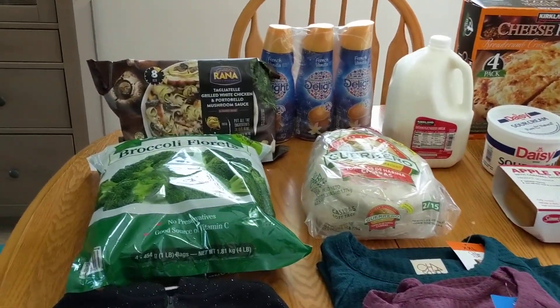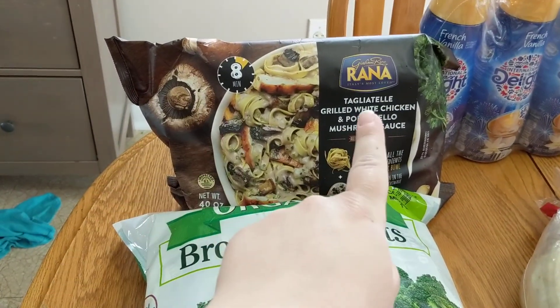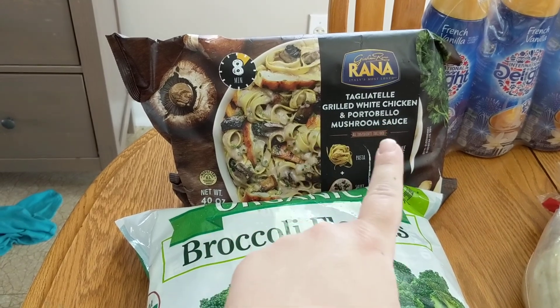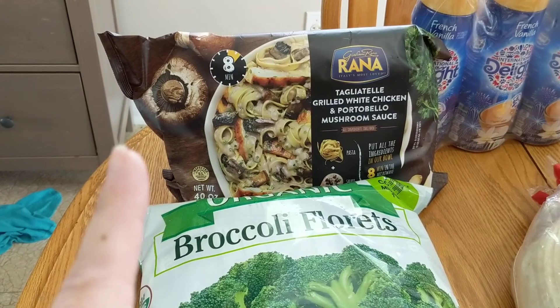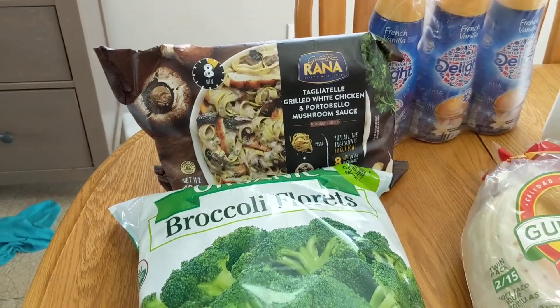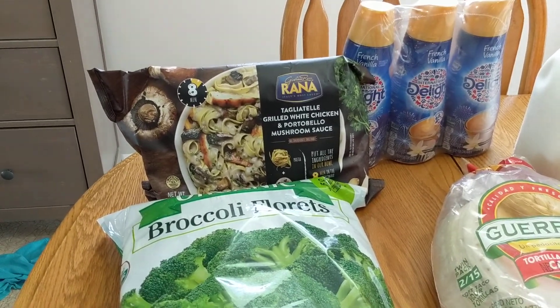Don't forget to like, subscribe, and ring the bell. Today we are trying the tagliatelle with grilled white chicken, portobello and mushroom sauce. I'll definitely let you guys know in a future video if we liked it, or if you're interested, leave me a comment down below.